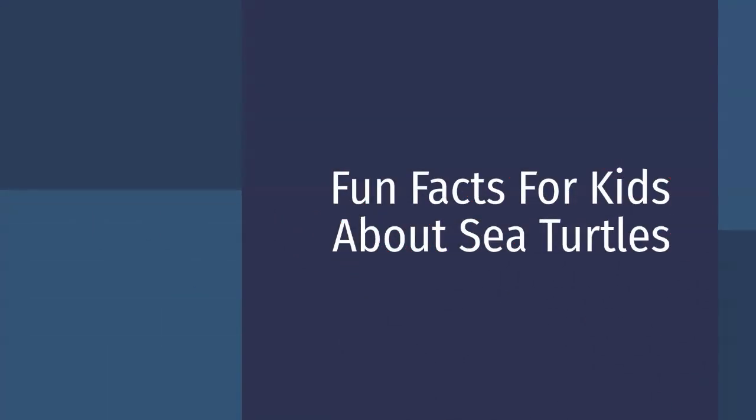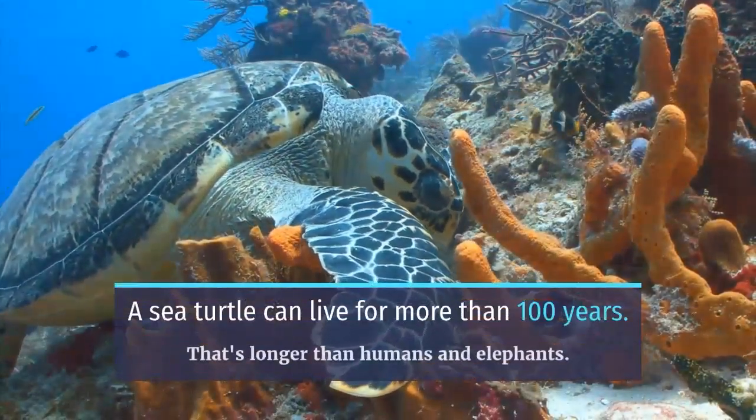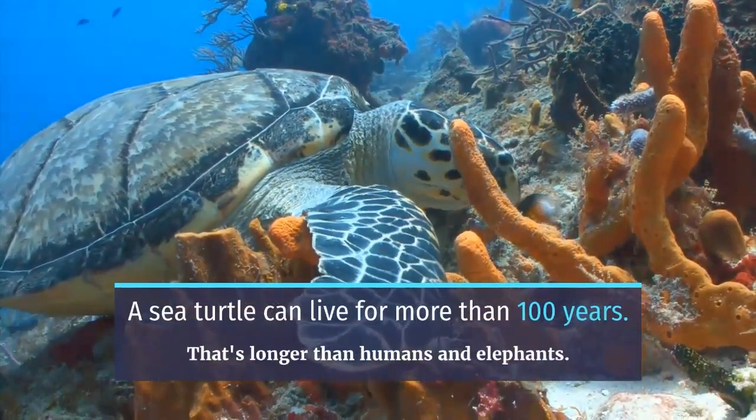Fun facts for kids about sea turtles! Here's an interesting trivia: a sea turtle can live for more than 100 years — that's longer than humans and elephants.